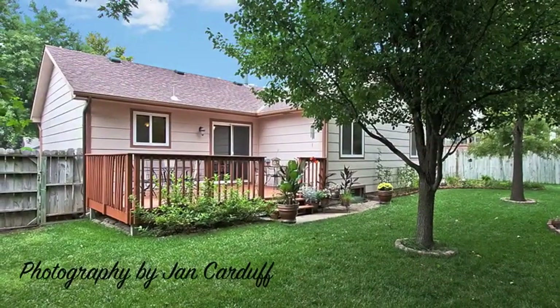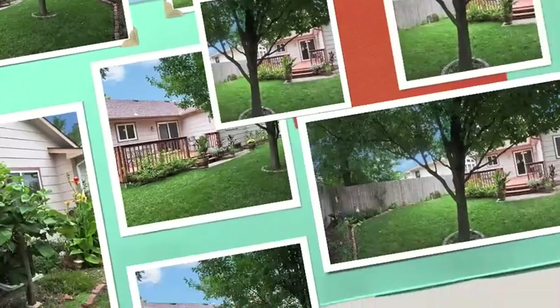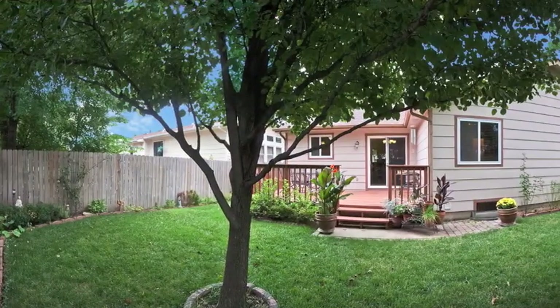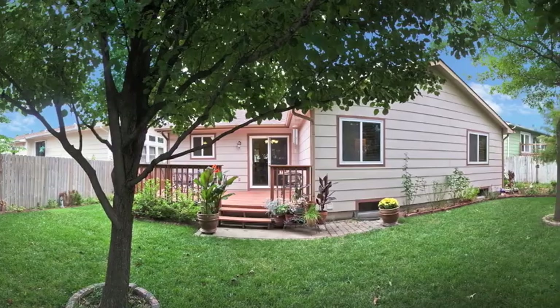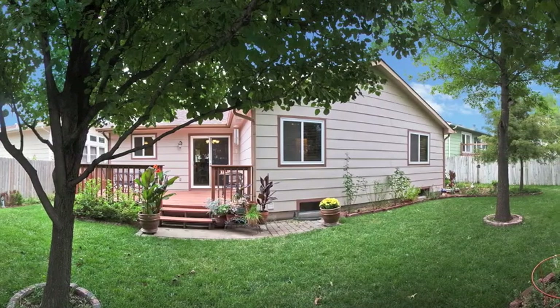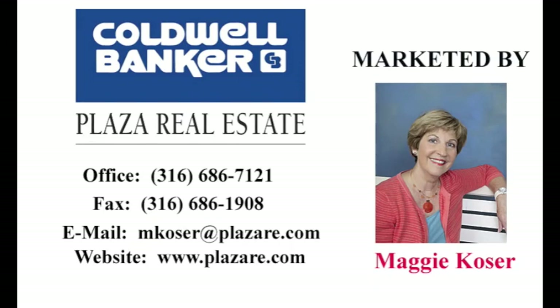The home enjoys a great location close to McConnell, Town East, Boston Rec Center, and Harrison Park. With all its wonderful features, this home won't last long on the market. For questions or to schedule a showing, contact Maggie Kosar at Coldwell Banker Plaza Real Estate, 686-7121.